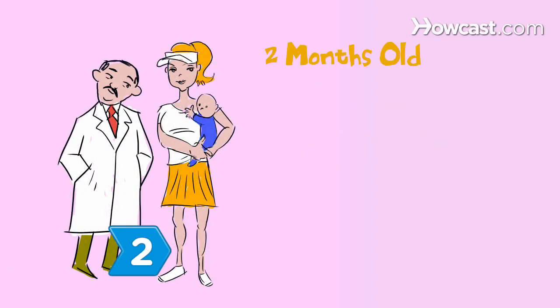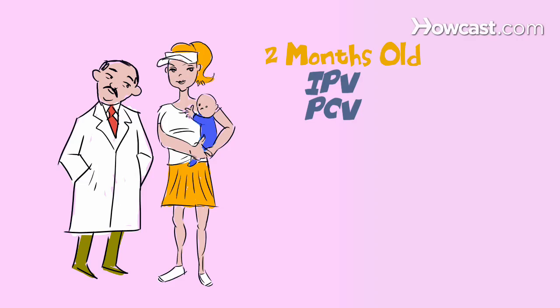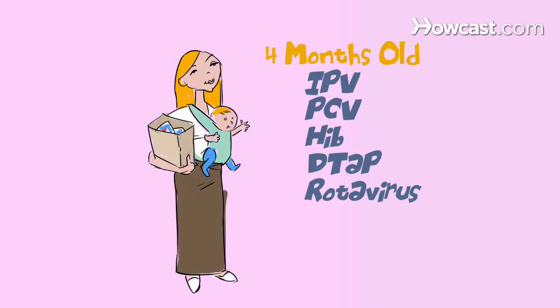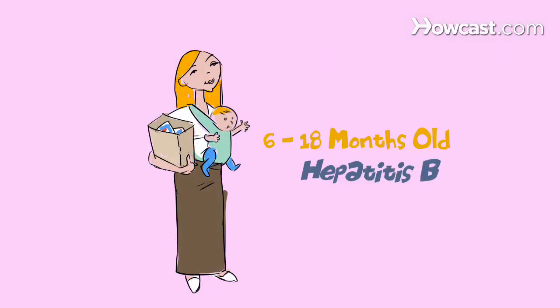Step 2. At two months, take them for the IPV, PCV, Hib, DTaP, and rotavirus vaccines. Repeat all five inoculations at four months and again at six months. Repeat the hepatitis B vaccine between their 6th and 18th month.